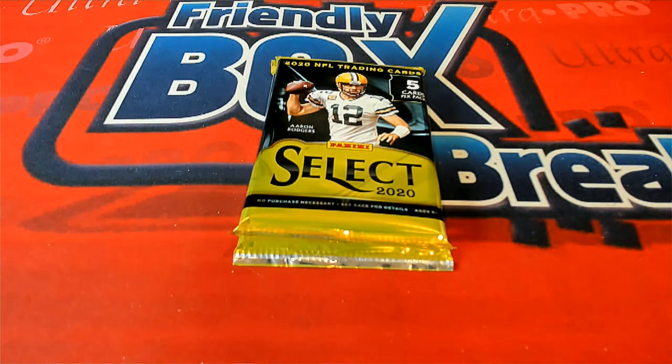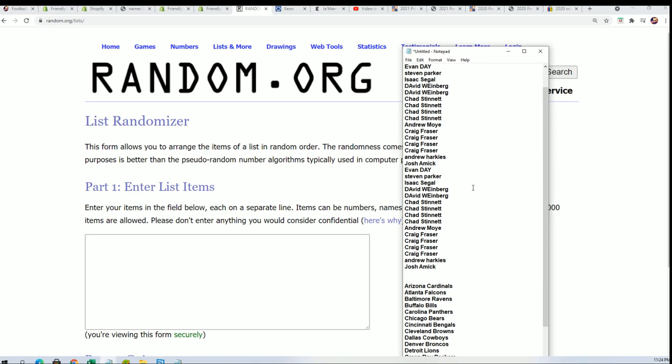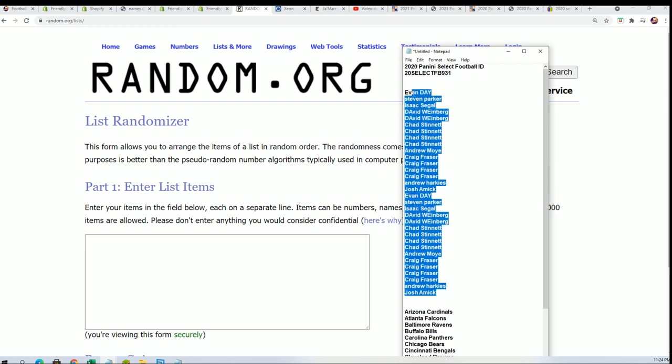All right, good luck everybody, here we go, let's hit something big. Select football pack break — we're gonna first find out who gets what team randomly, and then we're gonna find out which pack we open randomly. Start off with this one.